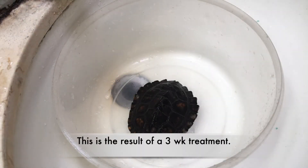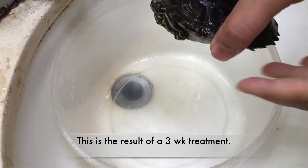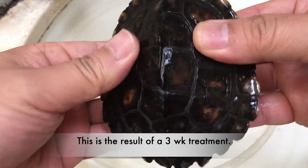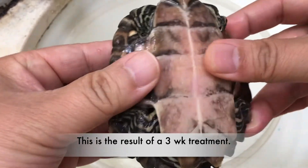Alright, here we go. It's been a few weeks — about three weeks or so — just wanted to check the update on the female yellow blotch. Let's check it out.